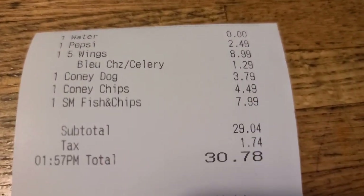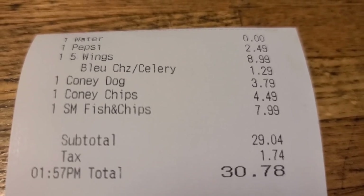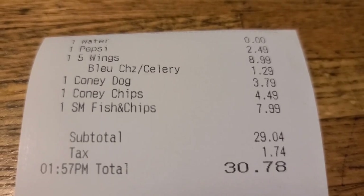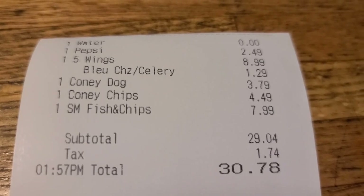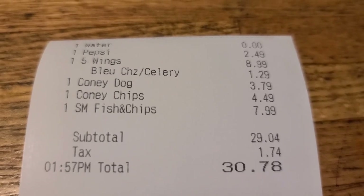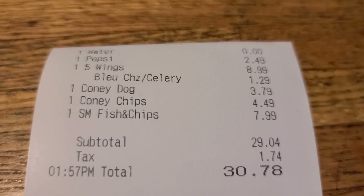Here is the bill. I had a water, which was zero. Bobby's Pepsi was $2.49. The wings were $8.99 — we added blue cheese and celery. The Coney dog was $3.79. The Coney chips were $4.49. And the fish and chips were $7.99. So a total of $30.78 — not bad for all that food, because we are stuffed.